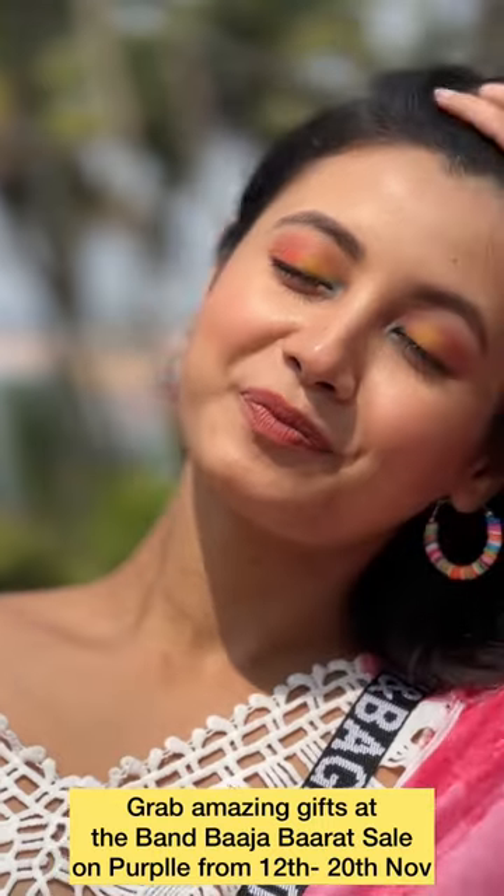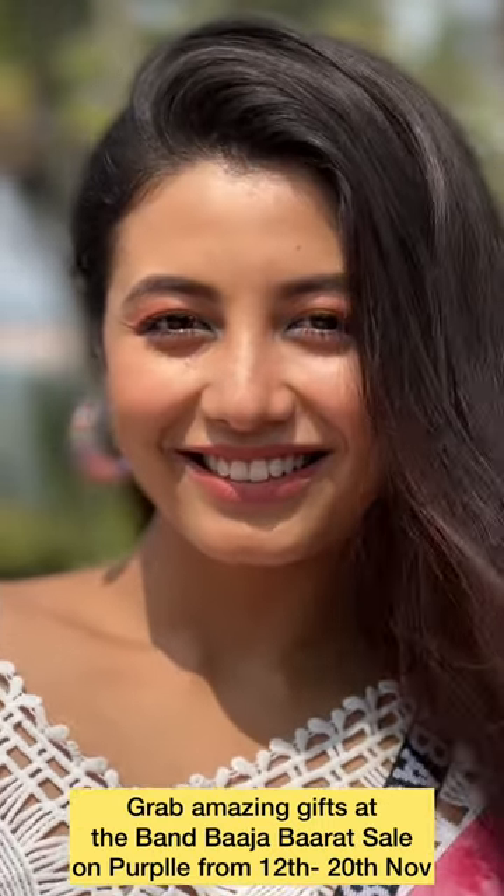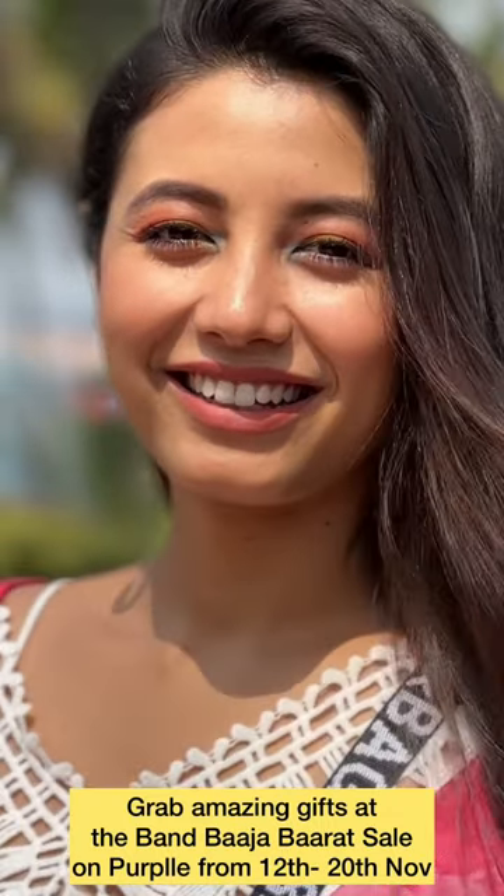I hope you all will like it — this was my final look. I have given the link in the description, you can check it there. I will see you in my next video, bye, love you!